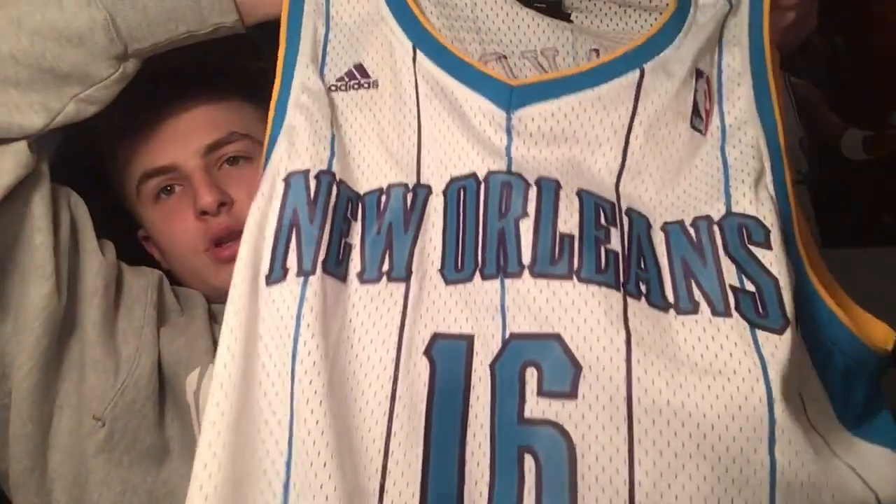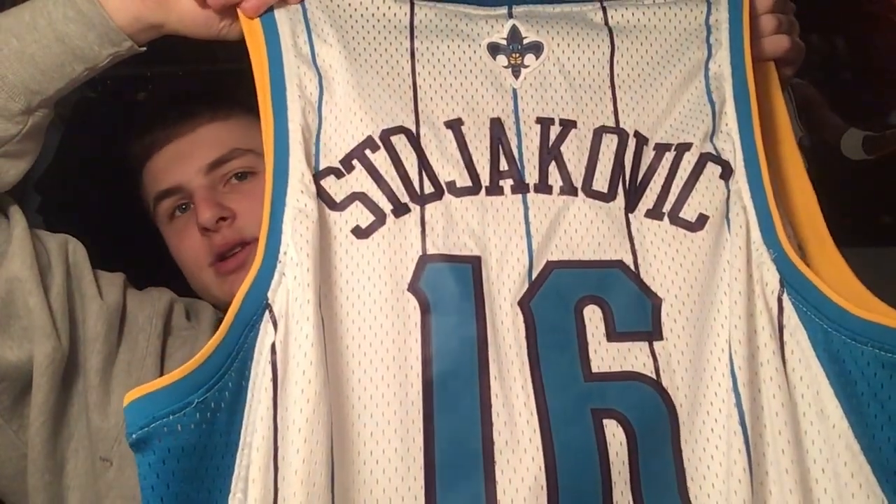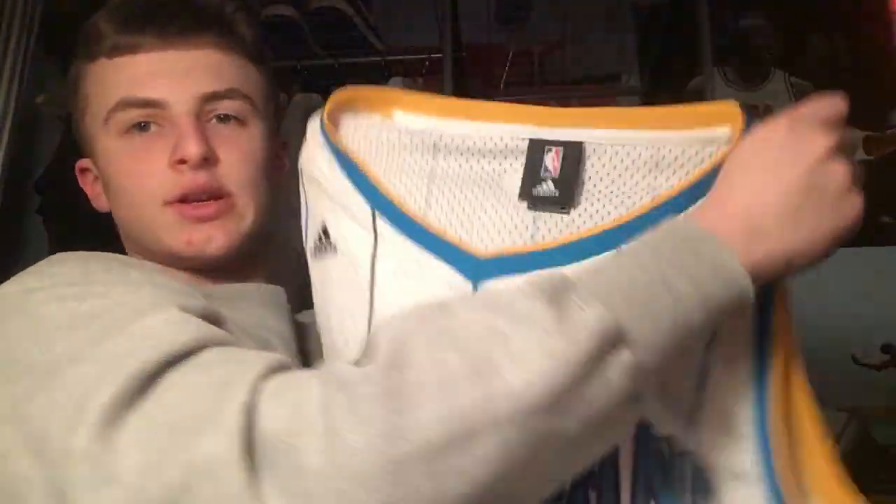We got a double XL Peja jersey from the New Orleans Hornets — which isn't a team anymore. I love this jersey, it's so cool. I don't even know how to say his last name so I'm not going to try. This one is Adidas.